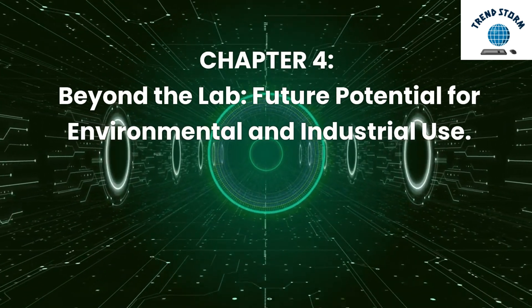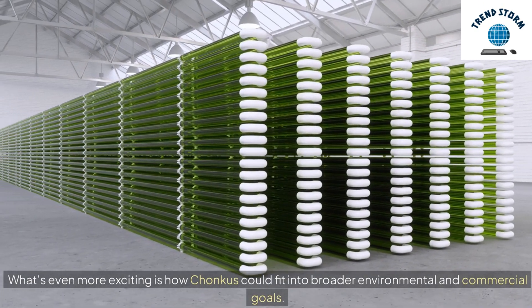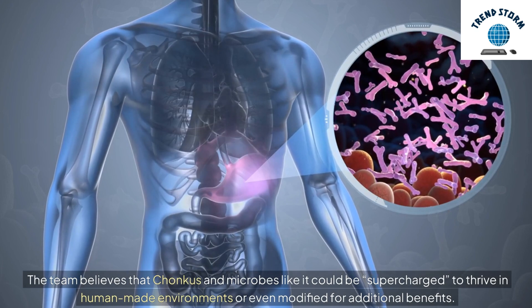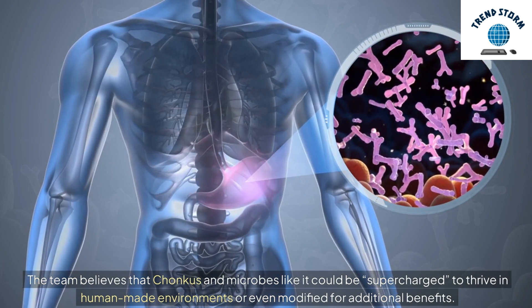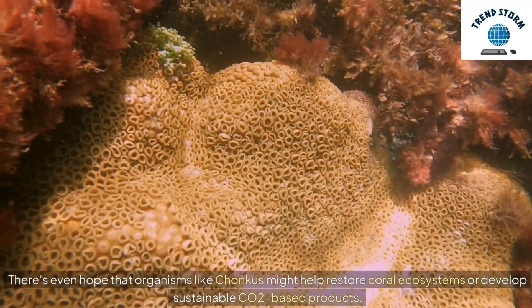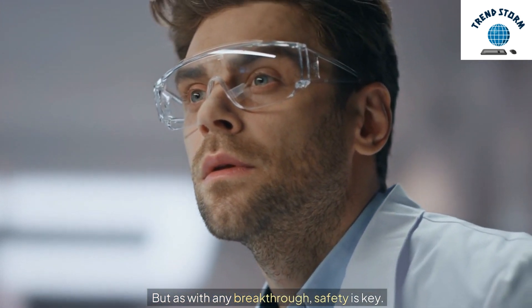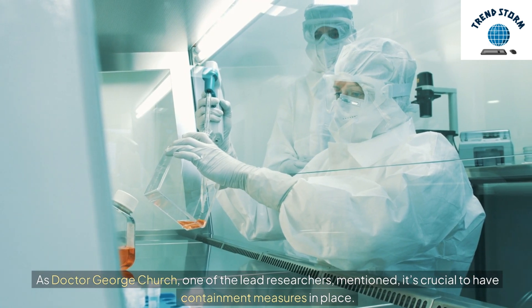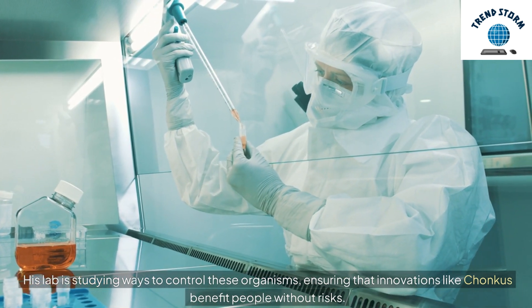Chapter 4: Beyond the Lab — Future Potential for Environmental and Industrial Use. What's even more exciting is how Chonchus could fit into broader environmental and commercial goals. The team believes that Chonchus and microbes like it could be supercharged to thrive in human-made environments or even modified for additional benefits. There's even hope that organisms like Chonchus might help restore coral ecosystems or develop sustainable CO2-based products. But as with any breakthrough, safety is key. As Dr. George Church, one of the lead researchers, mentioned, it's crucial to have containment measures in place. His lab is studying ways to control these organisms, ensuring that innovations like Chonchus benefit people without risks.